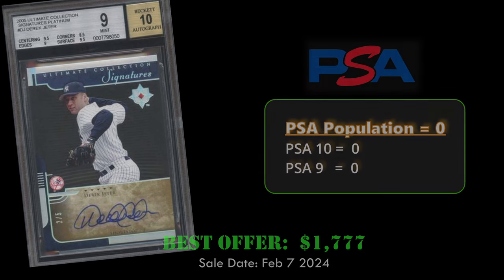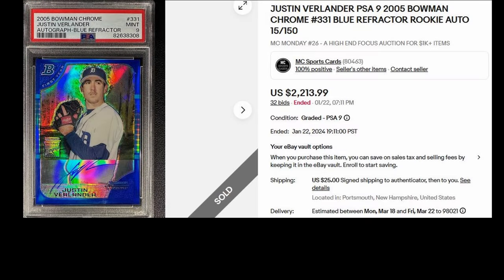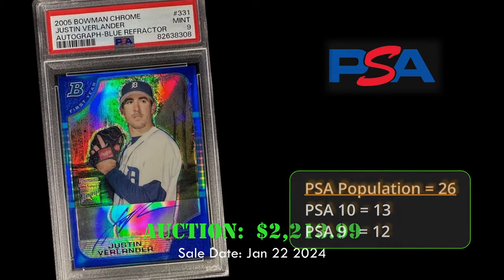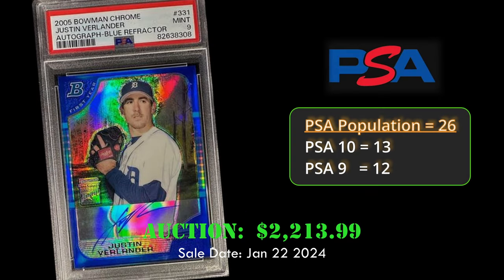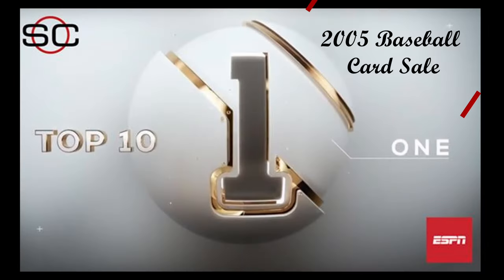Another great-looking autograph. At number 2, we have the 2005 Bowman Chrome Blue Refractor Rookie Autograph of Justin Verlander. This card is in a PSA 9 holder and is numbered to 150. It sold via auction for $2,213 on January 22, 2024. Overall, it has a PSA population of 26 with 13 PSA 10s.